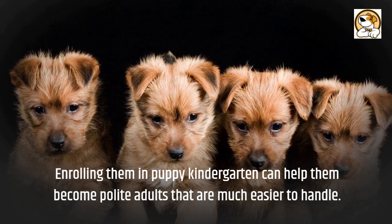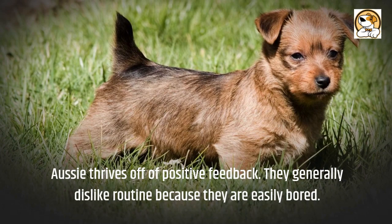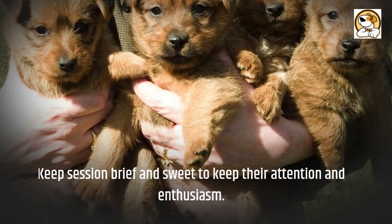Aussies thrive off of positive feedback. They generally dislike routine because they are easily bored. Keep sessions brief and sweet to keep their attention and enthusiasm.